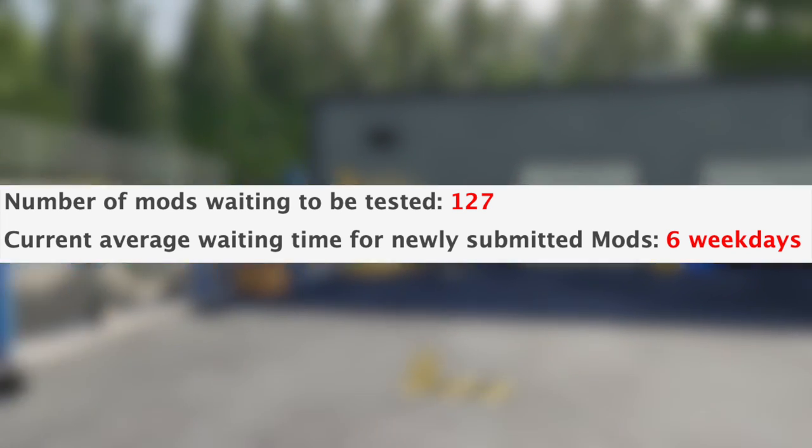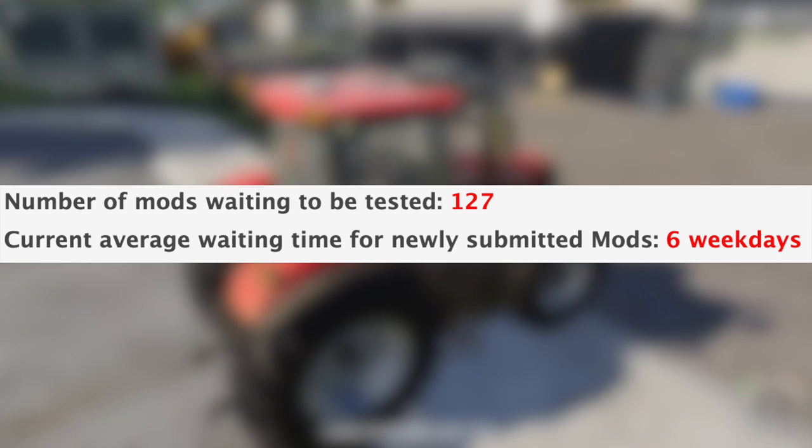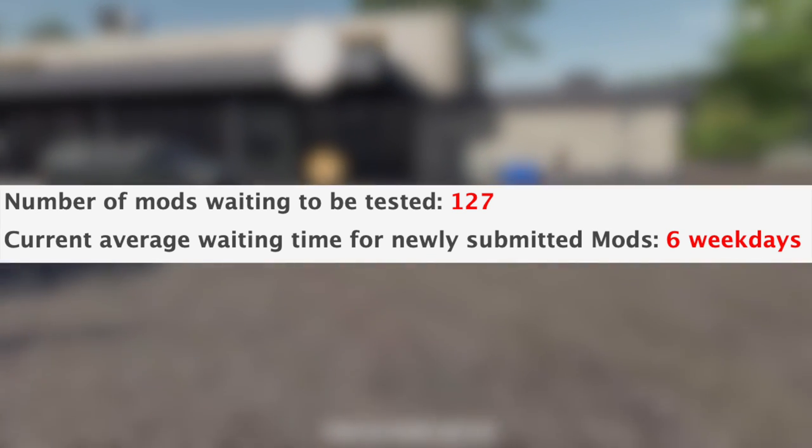With all that being said, we still have 127 mods sitting waiting to be tested, and the current average waiting time for newly submitted mods is six weekdays.